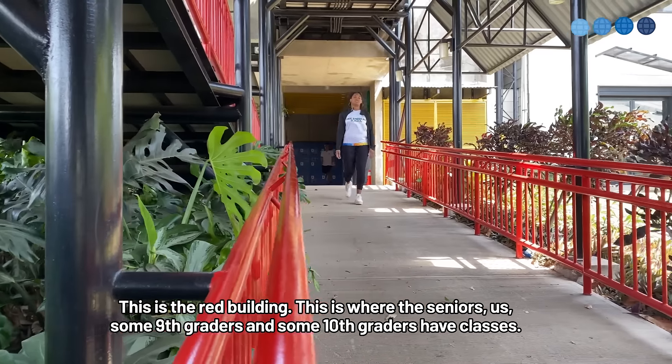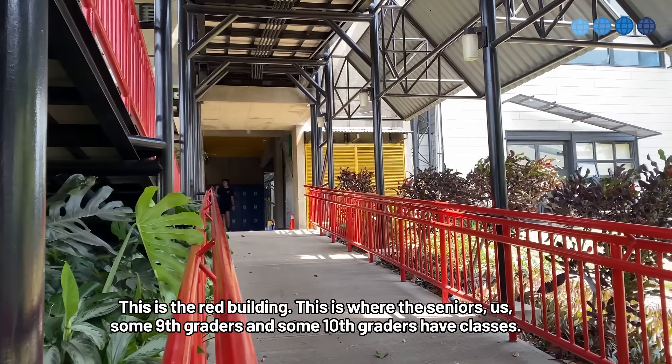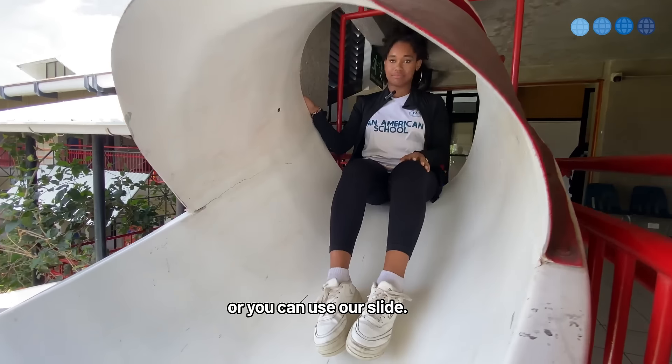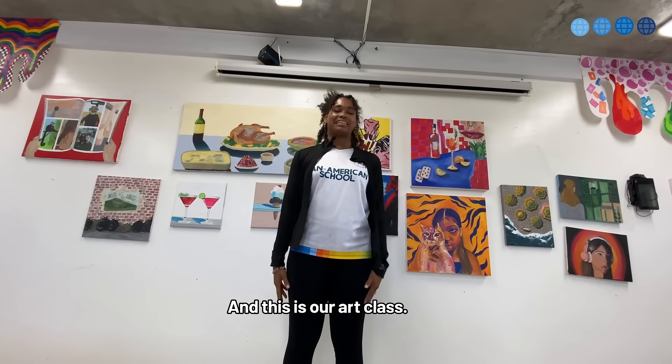This is the red building. This is where the seniors — us — some 9th graders and some 10th graders have classes. You can use our regular stairs or you can use our slide. And this is our art class.